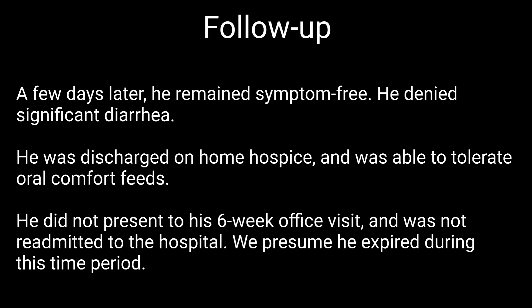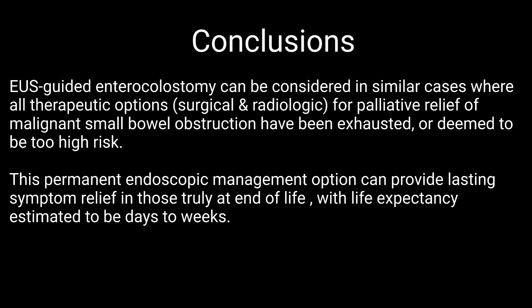Therefore, we presume the patient expired during this time period. In conclusion, EUS-guided enterocolostomy can be considered in similar cases where all therapeutic options, including venting gastrostomy or jejunostomy tube placement for palliative relief of malignant small bowel obstruction, have been exhausted or deemed too high risk. This permanent endoscopic management option can provide lasting symptom relief in those truly at end of life with life expectancy estimated to be days to weeks.